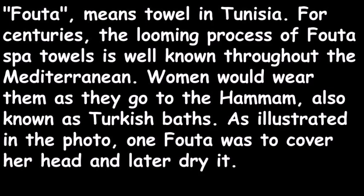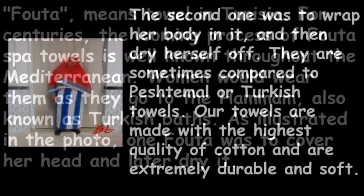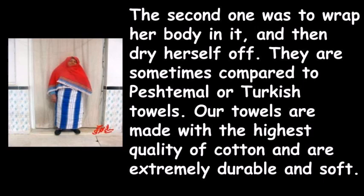One towel was used to cover the head and later dry it; the second one was to wrap the body and then dry off. They are sometimes compared to peshtimal, or Turkish towels.